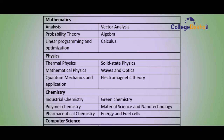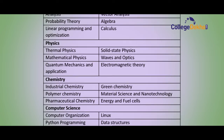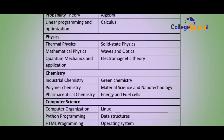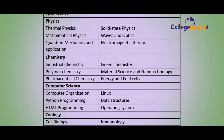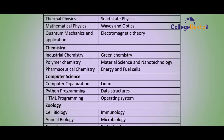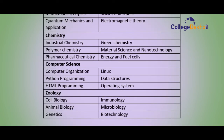For BSc Chemistry, the subjects are Industrial Chemistry, Polymer Chemistry, Pharmaceutical Chemistry, Green Chemistry, Material Science and Nanotechnology, and Energy and Fuel Cells. For BSc Computer Science, subjects include Computer Organization, Python Programming, HTML Programming, Linux, Data Structures, and Operating Systems. For BSc Zoology, the syllabus covers Cell Biology, Animal Biology, Genetics, Immunology, Microbiology, and Biotechnology.